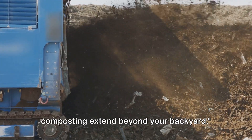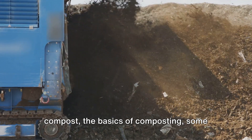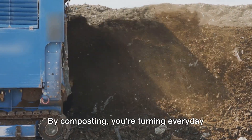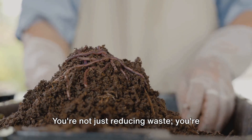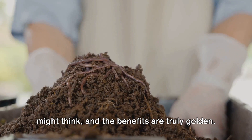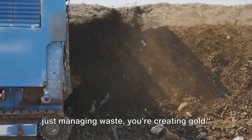As you can see, the benefits of composting extend beyond your backyard. Composting might seem daunting, but it's simpler than you think. We've walked through the gold in your trash, the wide range of materials you can compost, the basics of the process, common issues you might encounter, and the undeniable benefits. By composting, you're turning everyday waste into nutrient-rich compost — a goldmine for your garden. You're not just reducing waste; you're contributing to a healthier, more sustainable world. So why not give composting a try? With a little patience and dedication, you can turn your waste into gold and contribute to a greener, healthier planet.